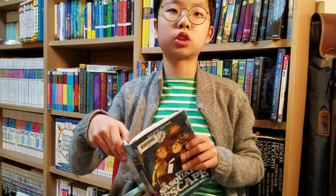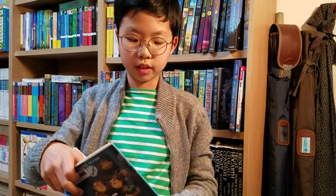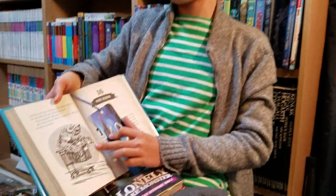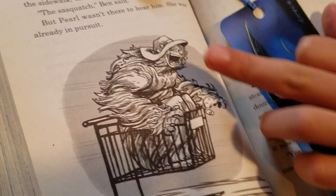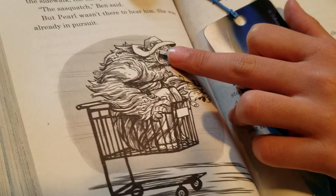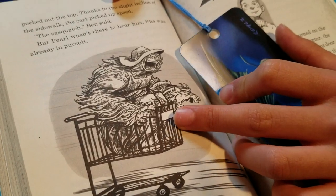The Sasquatch, when it was loose, was kind of having some fun. See? He's wearing a sun bonnet from the oldest person in Buttonville, and he's riding a shopping cart. Holy moly.